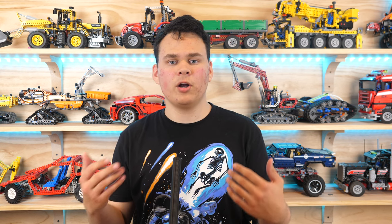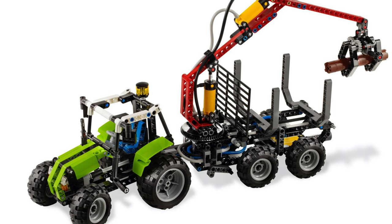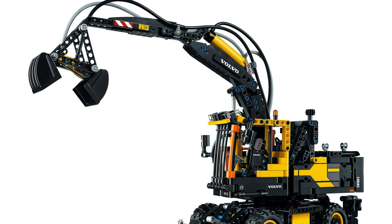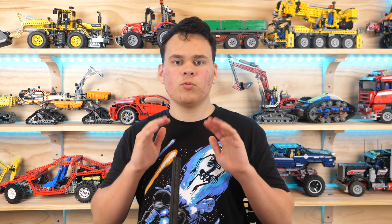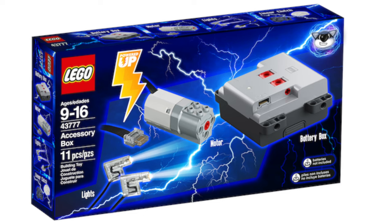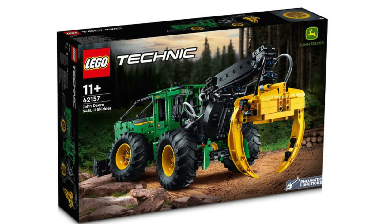Hopefully, unlike all of the previous pneumatic sets we got in the Powered Up era, this will actually be motor upgradable. Most of the pneumatic sets we got in the Power Functions era could be upgraded to have an electric motor with a pneumatic compressor. It's a real shame that most likely this set will not come with motor upgradability. It is absolutely essential for LEGO to release a Powered Up accessory box so that pneumatic sets like this will have the possibility to be upgraded with a motor.